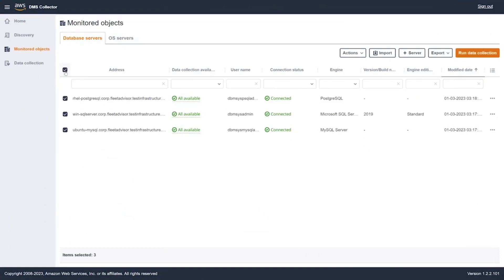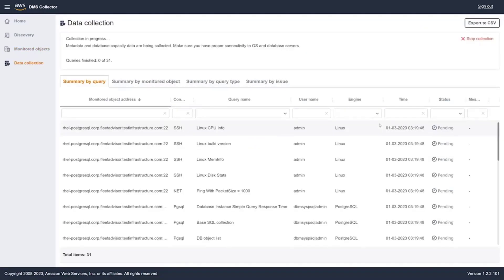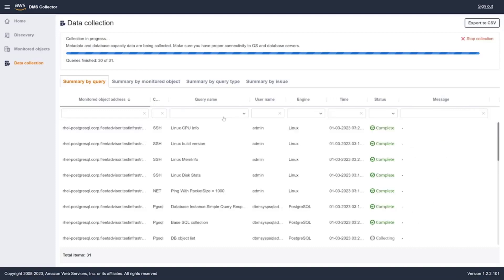We're going to go back into the local collector, select these databases, and run data collection. You have two options: metadata and database capacity, or those with resource utilization. To start, because it's a much faster operation, we're just going to do metadata and capacity. This is not doing any utilization monitoring — it's getting the capacity of the current database servers. This is a good place to start because it allows you to generate recommendations based on existing capacity with a smaller time investment.